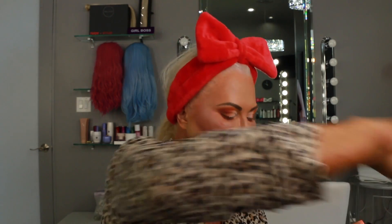My favorite setting powder is called Bye Bye Pores. For an aging woman, it doesn't get any better than this — it's the best. I go in with my Bye Bye Pores and I set everything with this beautiful powder.